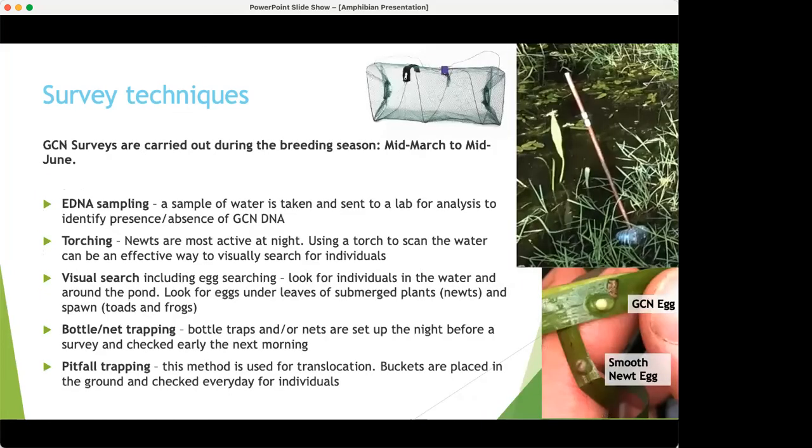We survey for GCN in the breeding season: mid-March to mid-June. There are a number of techniques you can use. First, eDNA sampling — you take a water sample from the pond, send it to a lab, and in a week or two they tell you whether there's any GCN DNA in the pond. This can be a good way of ruling out a pond early in the season: if it comes back negative, you can tell the client the pond is fine and no further surveys are needed.